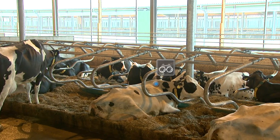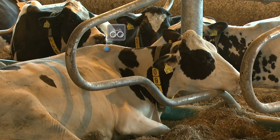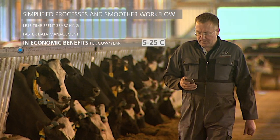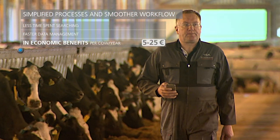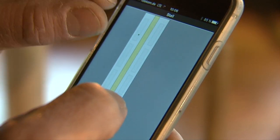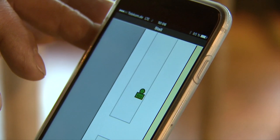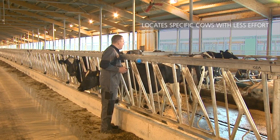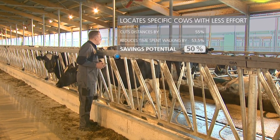Now you can immediately take care of animals that require special attention without wasting any time looking for them. CowView's real-time localization shows exactly where they are. By using CowView, you can cut your walking distances in half and reach your destination in half the time.